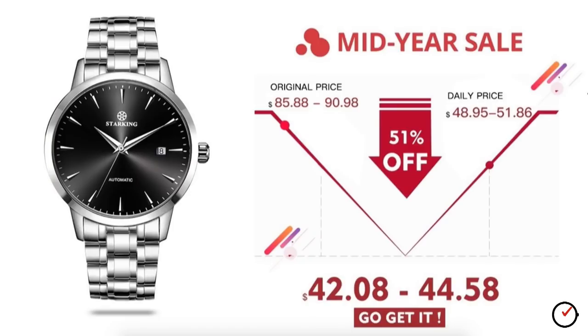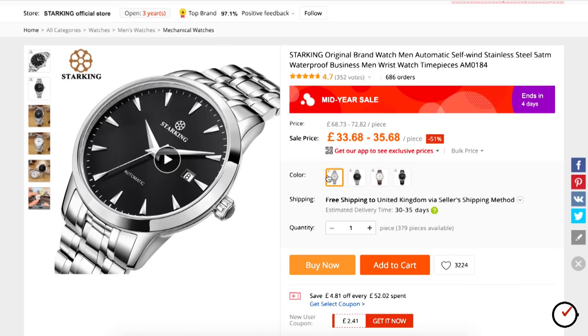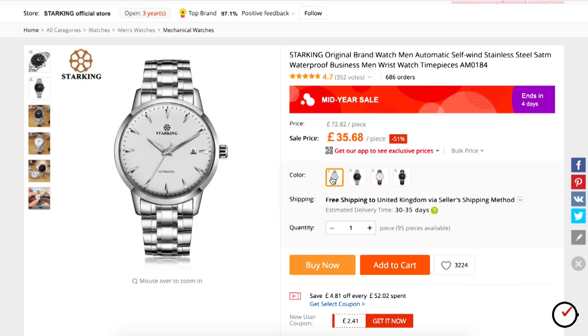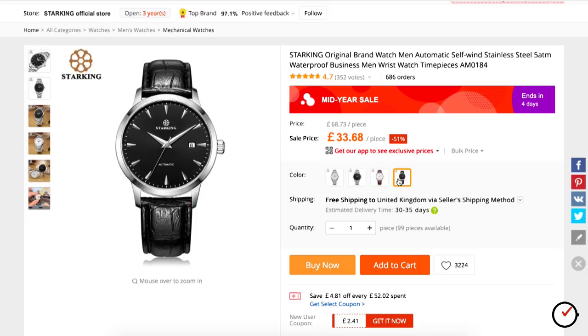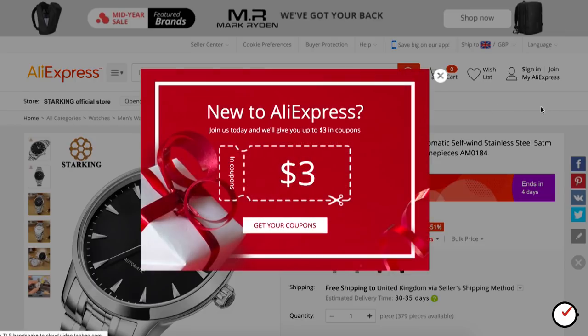The watch offered to me was the StarKing AM0184. It's available in four different options covering a black or white dial on a bracelet or leather strap, and is currently available for well under £40. You should also factor in that the AliExpress website is littered with coupons and discounts which will no doubt shave a few more pounds off the total price.